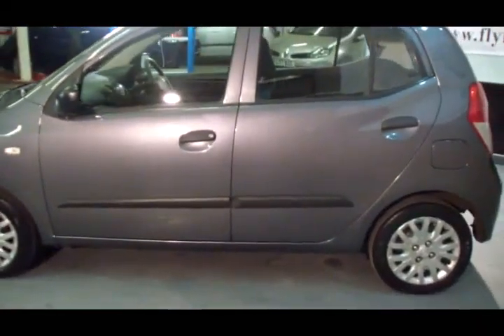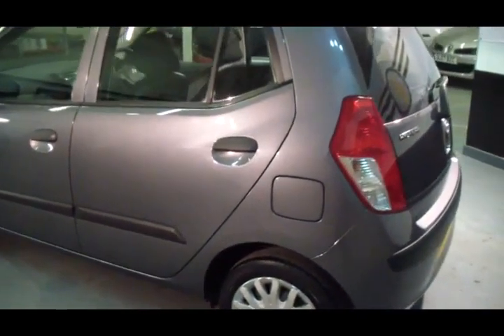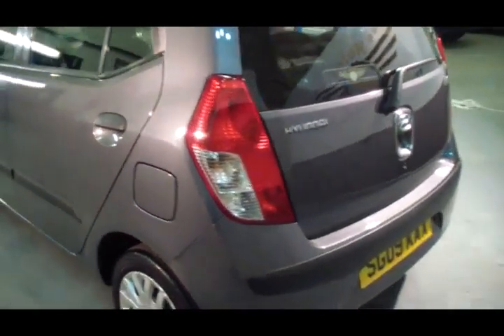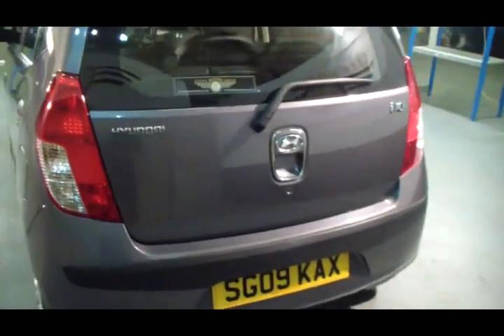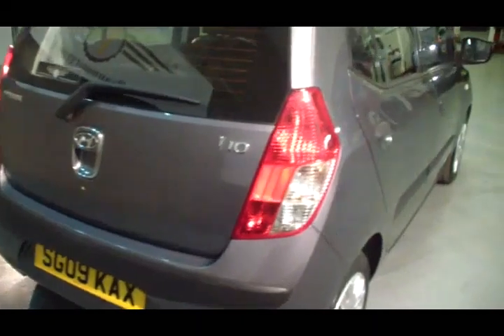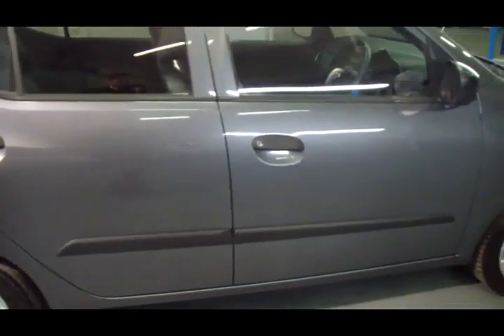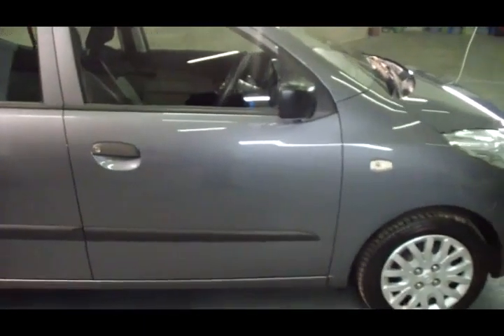Right now if we had a car on our forecourt that was value for money, it must be this vehicle. Great little car, really economical. You can see the bodywork is in fantastic condition. Five door, reasonably practical too.